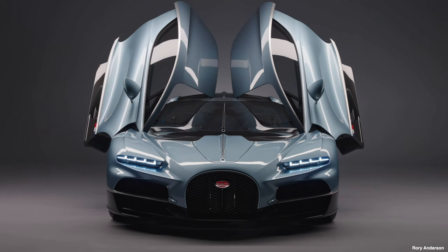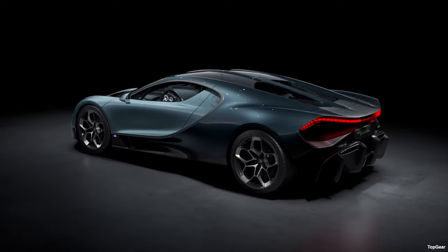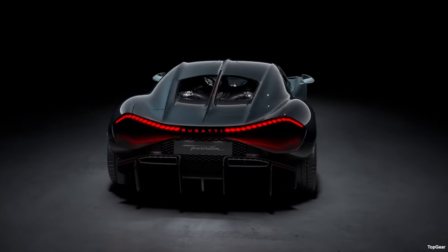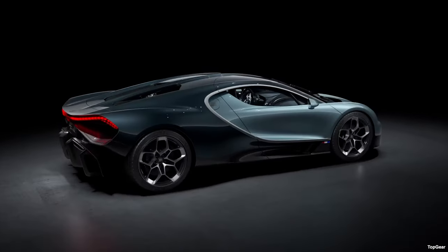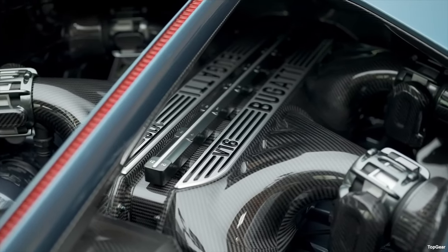The three 250-kilowatt motors are powered by a 25-kilowatt-hour, oil-cooled, 800-volt battery, enabling you to drive the Bugatti Tourbillon in stealth mode — EV mode alone — for a range of 37 miles. The Cosworth-derived naturally aspirated V16 engine itself weighs around 256 kilograms, which is 156 kilograms lighter than the Bugatti Chiron's power plant in total — an incredible feat of engineering.